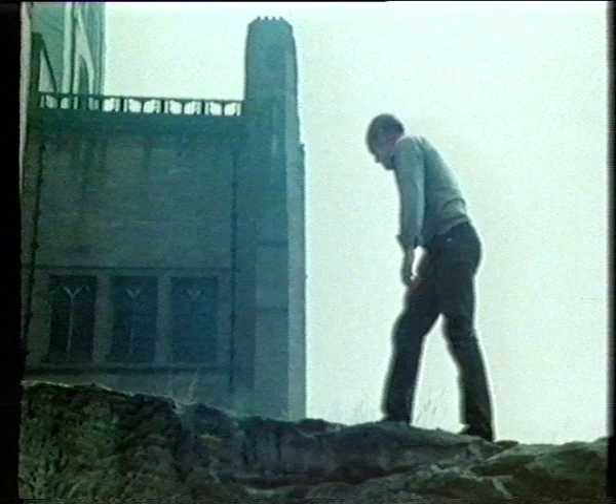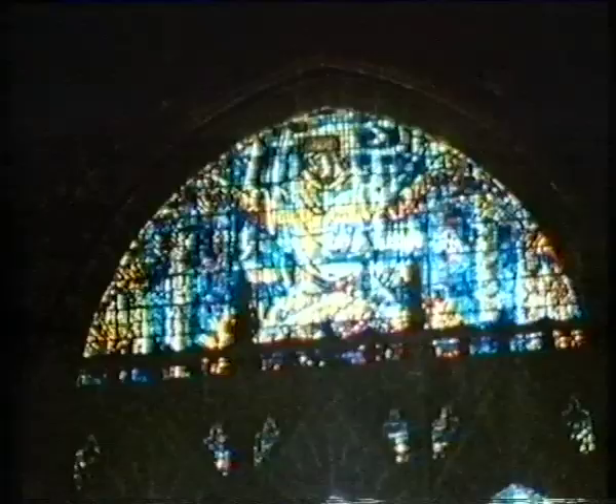It's bloody marvellous. It's one of the most magnificent buildings in the world. Liverpool's Anglican Cathedral — designed by a Catholic — soaring, proud, majestic.